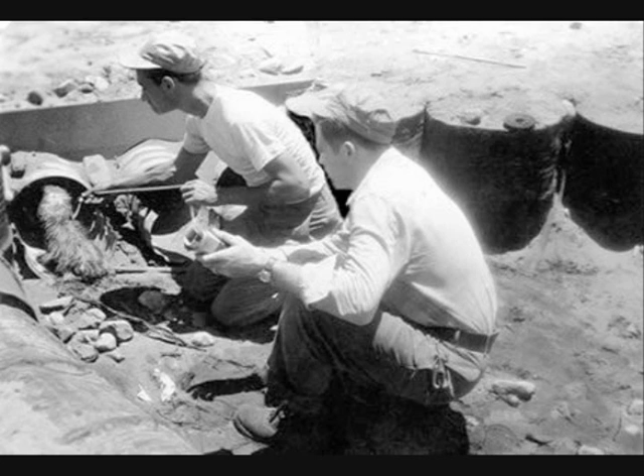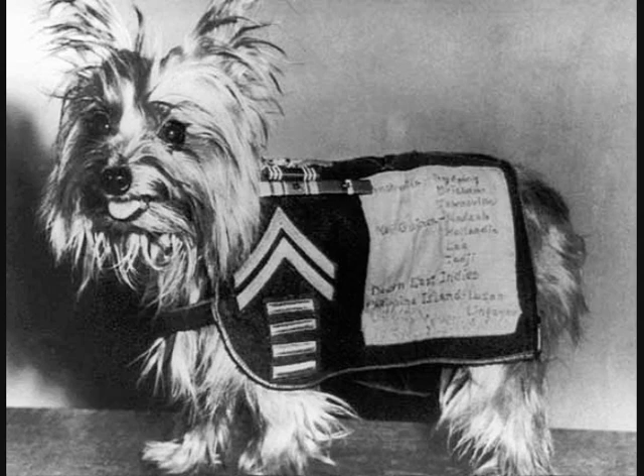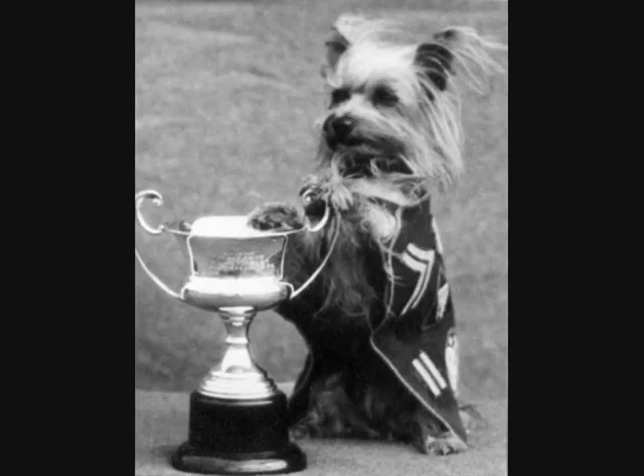Smokey got two rewards: a big piece of steak and a small piece of immortality. You couldn't get a dog in a thousand to go through a dark tunnel like that they had never seen before. But she was well-trained in obedience, and she did it because I asked her to. She trusted me.